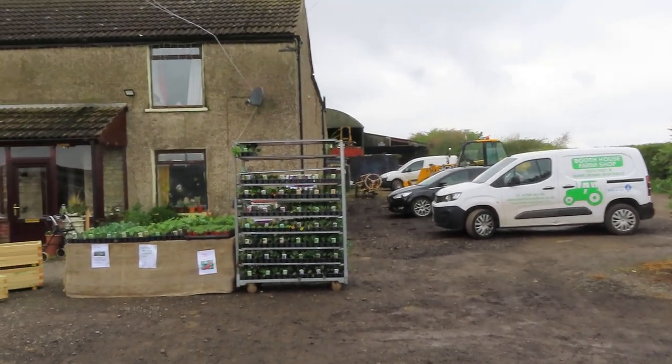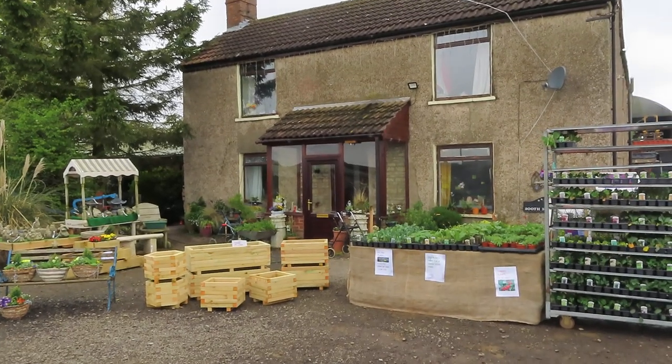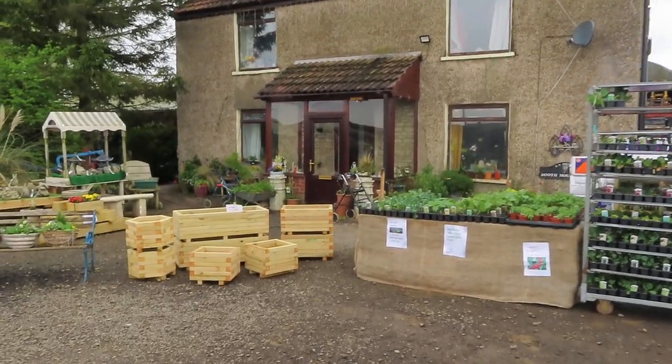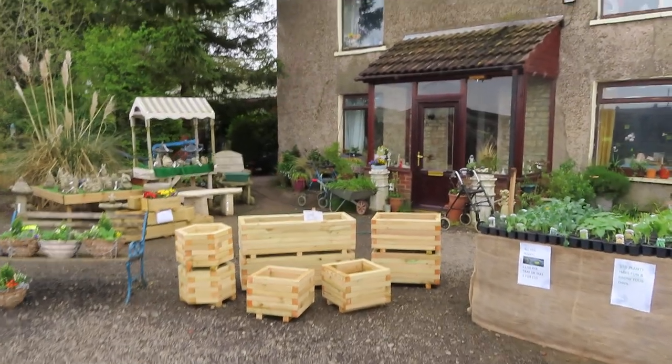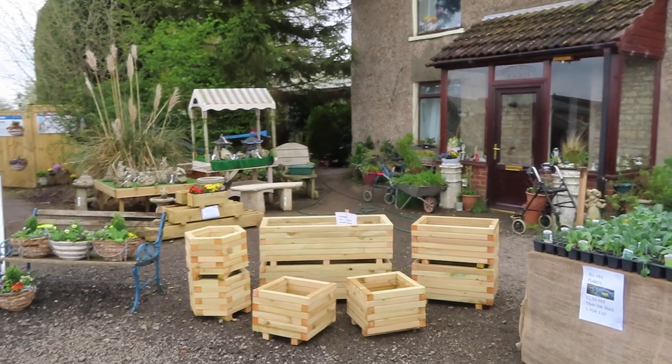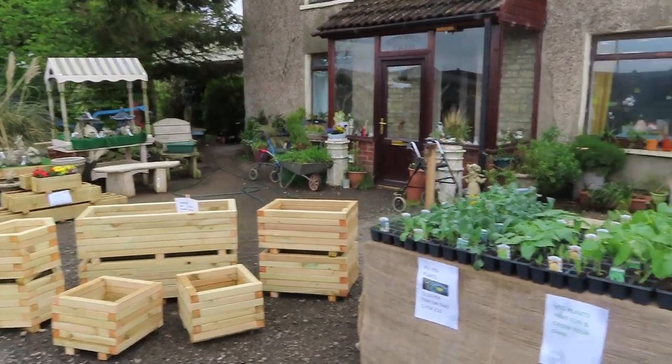So I have filled my basket. The lady is now totting up the cost of it, so when I finish this I will go and pay for it. Let's have a look at what there is in this farm shop.